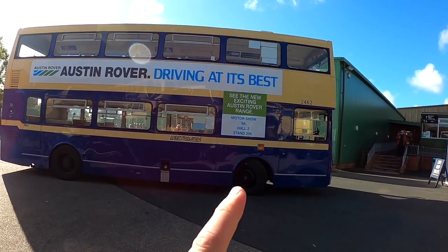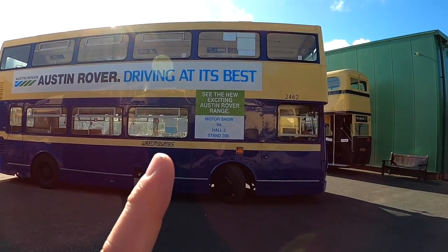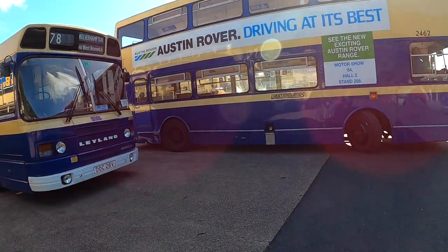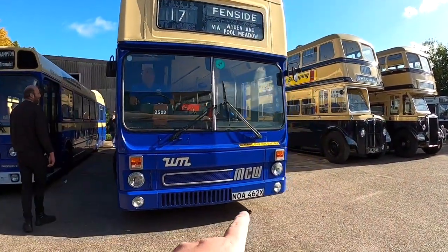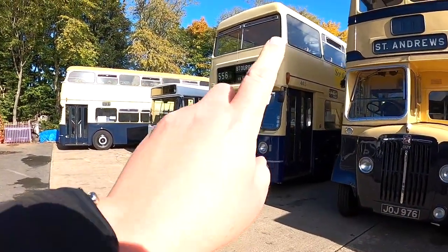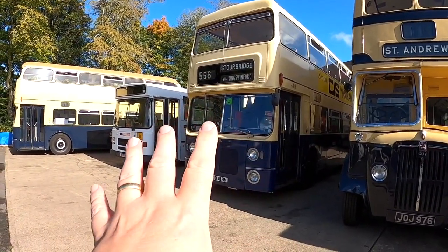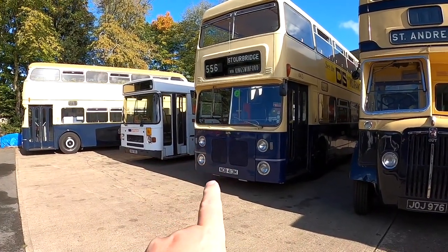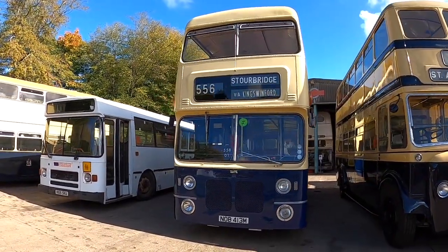Now the numbering logic on the Westmidland buses reflected the number plate. So 2462 — I'm expecting 462 to be in the number plate. Yeah, so you have 2462 as the number plate. And again, even on the older ones — 4413. The first digit, I don't know what that actually meant, but the other three digits always reflected the number plate, which as you can see there is 413. I love it.